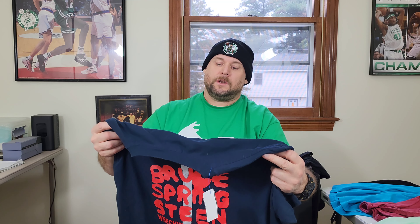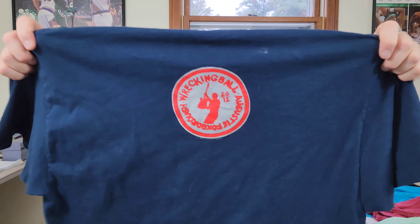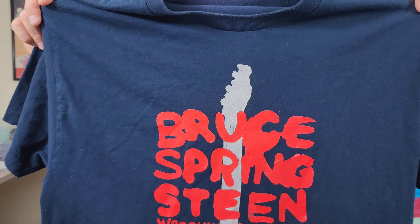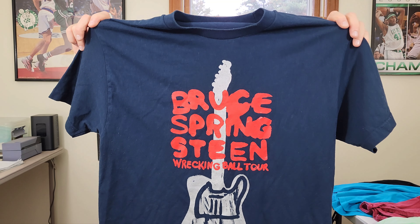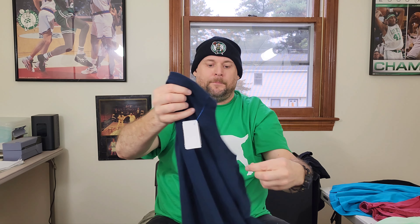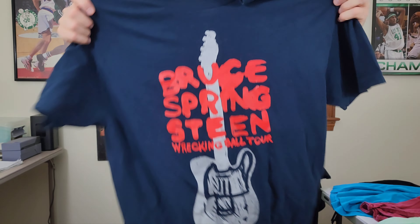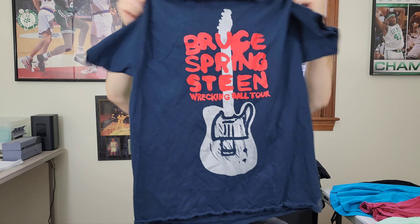Second from last is a Bruce Springsteen Wrecking Ball Tour 2012, August Foxboro Stadium, Massachusetts — double-sided graphic t-shirt. This should be worth some money — at least 20 to 30 bucks. If somebody went to the show and didn't get a shirt, now they can. It's missing the inside tag but looks like an extra large. Nice little find.